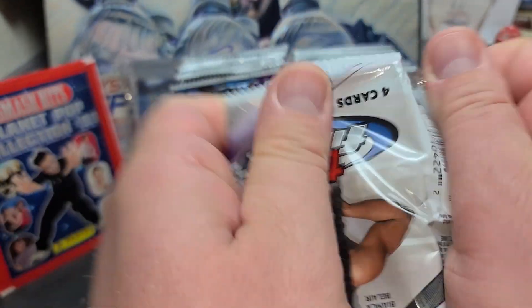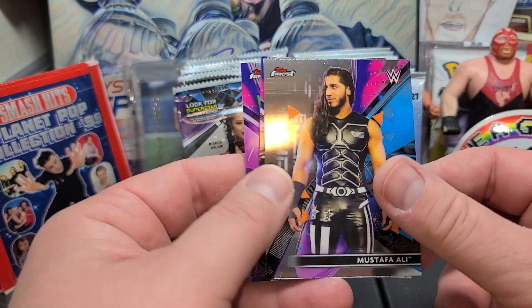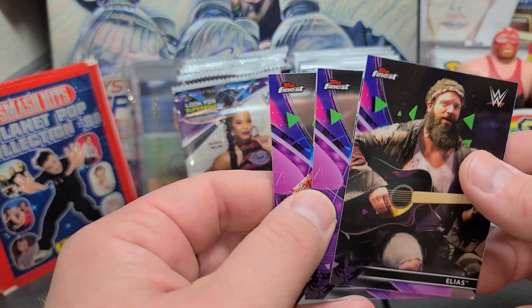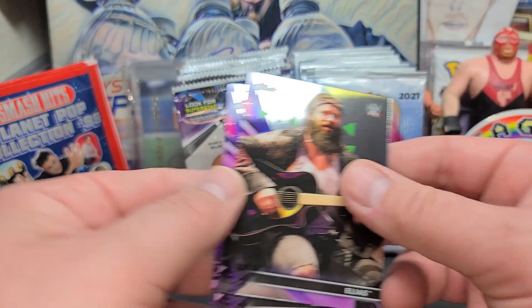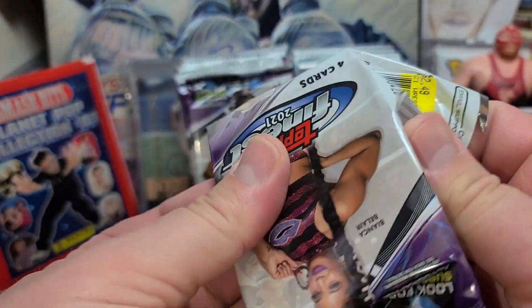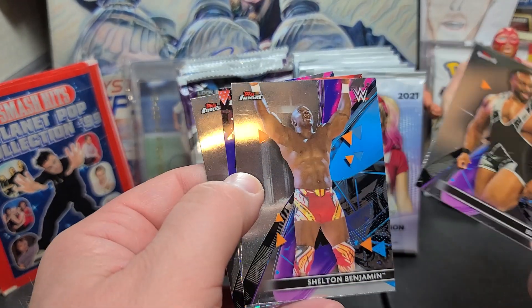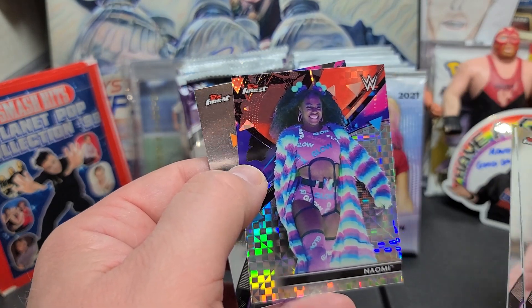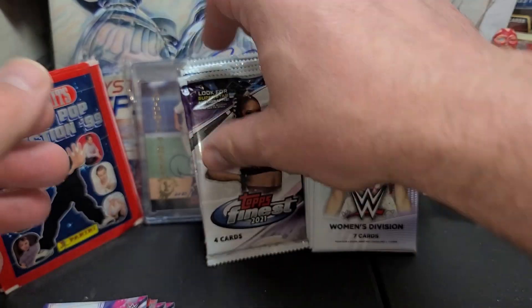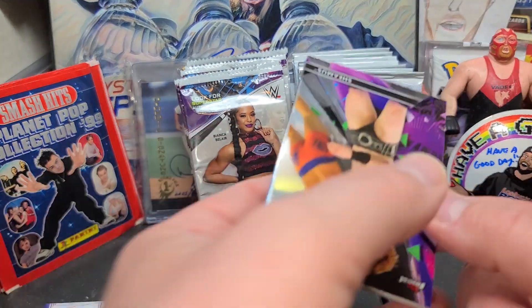These will be fun to sleeve up and throw out in my box for some wrestling fans. Mustafa Ali — when that thing was upside down I thought it was a girl, not going to lie, he's got great hair. Elias playing the guitar. Becky Lynch again, the man. And Akira Tozawa — I don't think I've ever said that guy's name before. Big E, Shelton Benjamin, and a nice X-Fractor of Naomi. Very nice clean cards. And then Humberto Carrillo — I don't know how to say his name either. I was just guessing and putting my best Spanish accent on it.